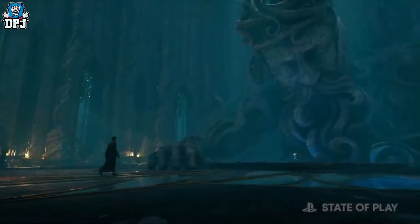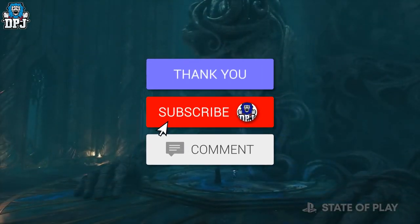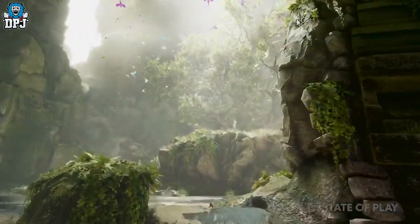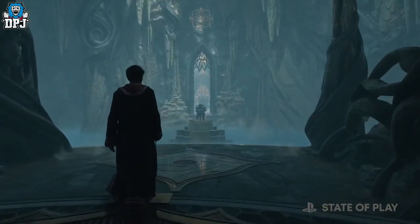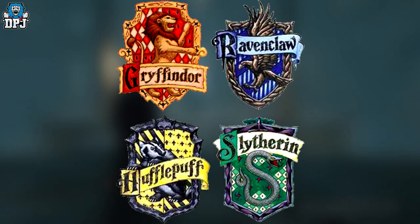Today I will explain all. How's it going, people — my name is DPJ. If you enjoy the video, leaving a like really helps out, and if you like what you see and want to see more, be sure to subscribe. The four houses within Hogwarts Legacy, or the Harry Potter universe, are Gryffindor, Ravenclaw, Hufflepuff, and Slytherin.